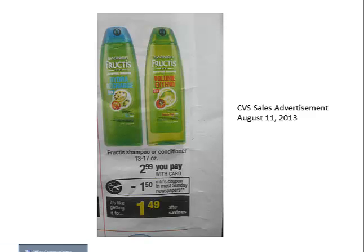The Fructis shampoo and conditioner will be $2.99, which is a sale price, and it looks like there's going to be $1.50 off coupons in most Sunday newspapers, making it just $1.49.